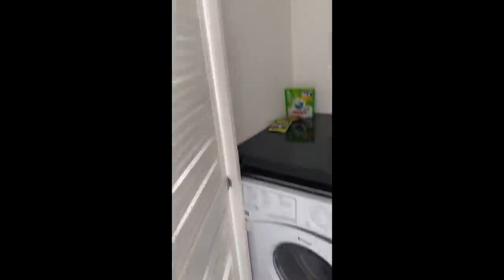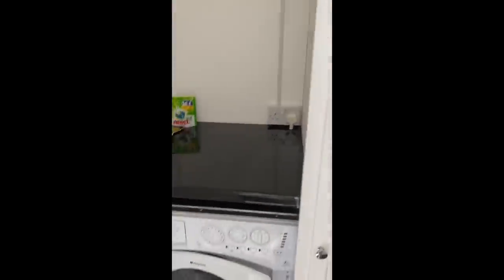Oh, more storage. There it is — washer dryer. This is cool for the long coats. Fab, so that's that.